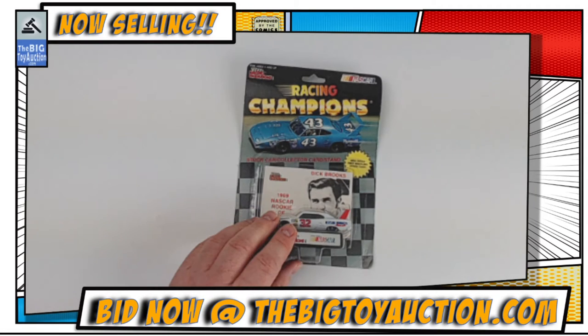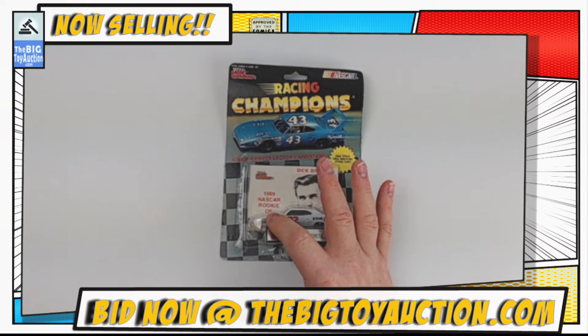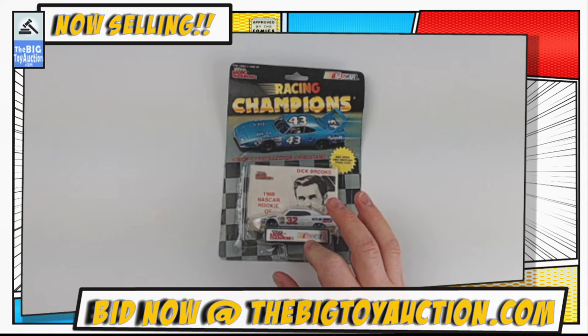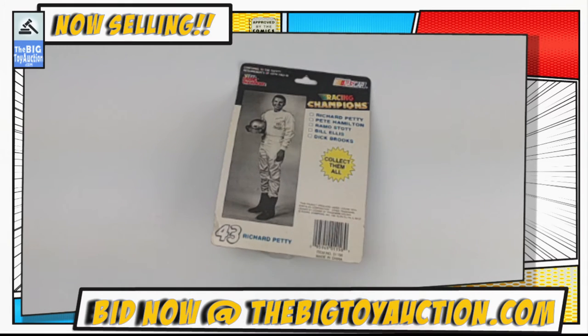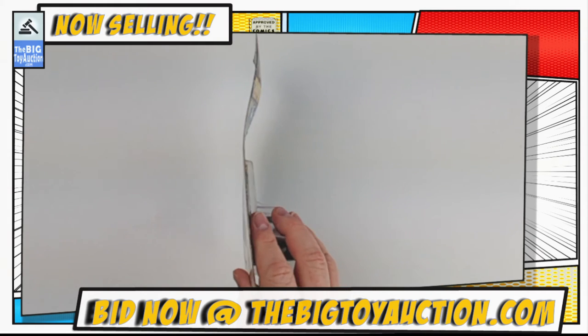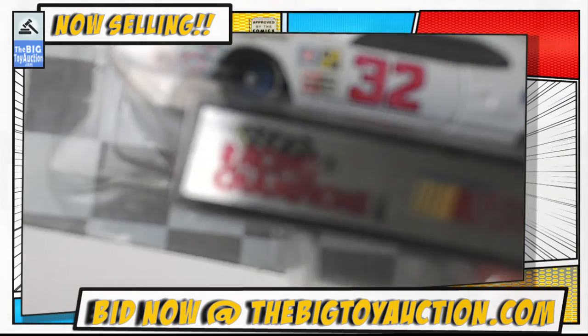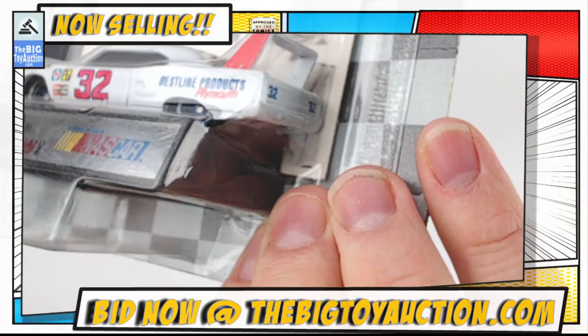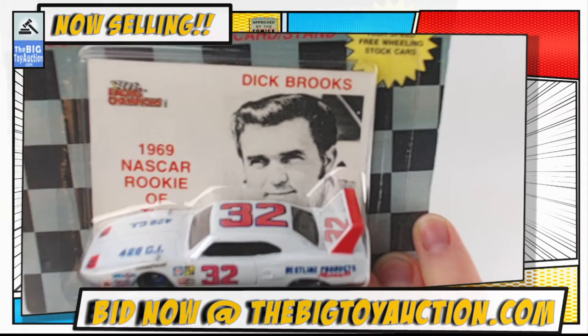Next up on the block we've got Dick Brooks. You don't see too much Dick Brooks memorabilia anymore. It comes with the card, comes with the car, and comes with the stand — card, car, stand — everything right there in about 1/64th scale. You'll be able to see the catalog photos at bigtoyauction.com. The back of the card has a bend — not the best card — but the car on it is fantastic. The bubble looks pretty clear, the car itself is great.